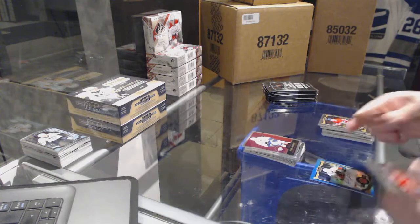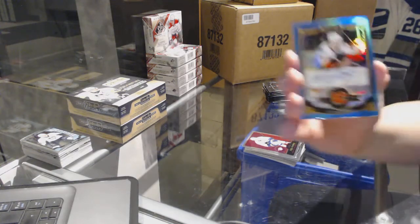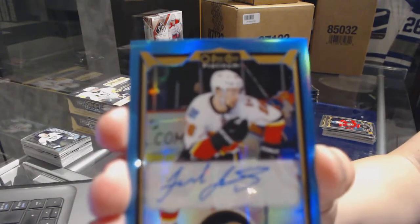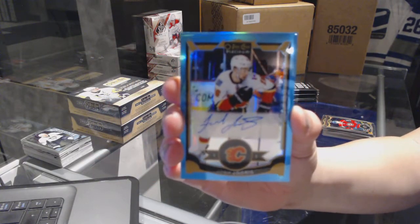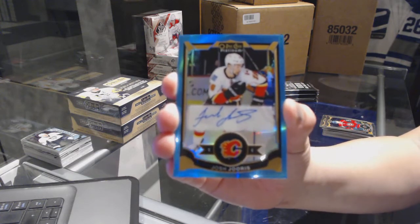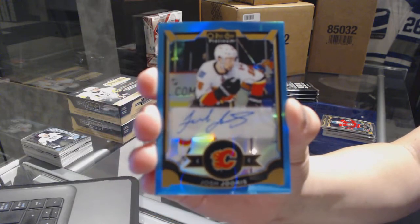Phillip Forsberg retro for the Nashville Predators. And we've got a Blue Rainbow Autograph for the Calgary Flames — Josh Juris. Someone asked for the Flames and I got them a Flame. Josh Juris, Blue Rainbow Auto.